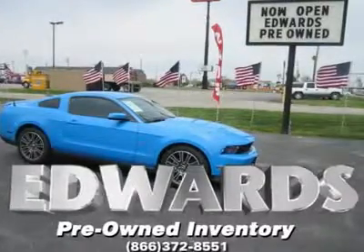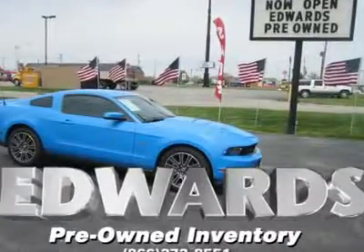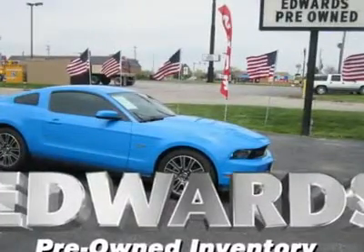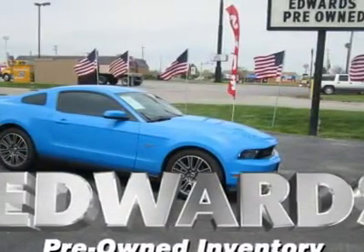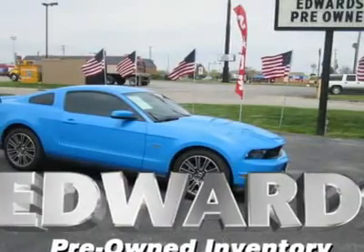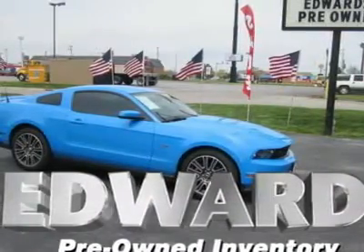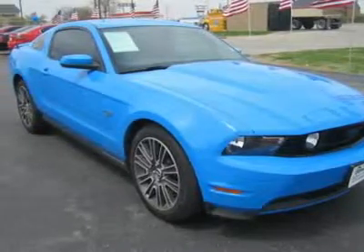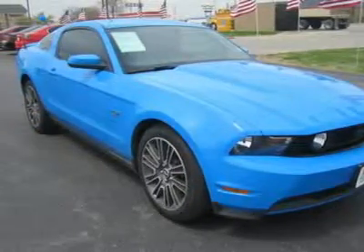There is only one way to make a Mustang, and that's with a manual transmission and a big V8. Now in its fifth generation, this 2+2 sports car was introduced in 1964 and immediately became Ford's greatest success story since the Model A put America on the road.